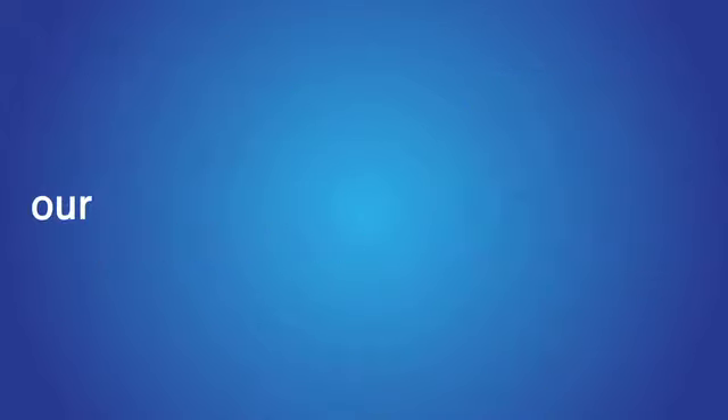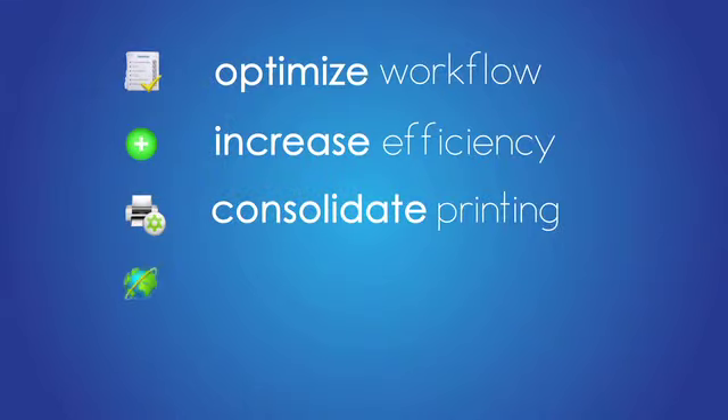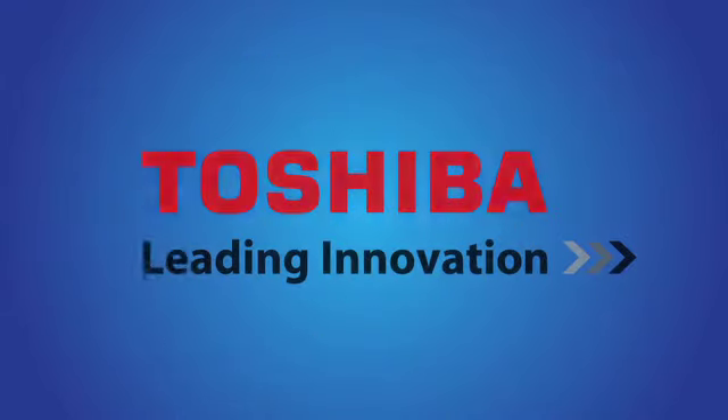At Toshiba, our team of managed print experts will create a unique solution that will optimize workflow, increase efficiency, consolidate your printing, reduce your carbon footprint, and save money. Contact Toshiba today for a free print analysis.